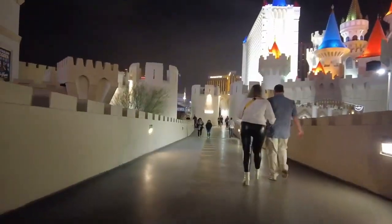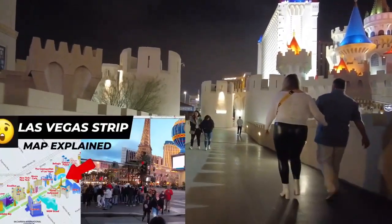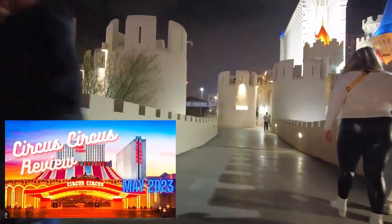I made a separate video about monorails, trams, and many other hotel reviews on this Strip. I'll leave a link in the description in case you want to check those out after the video.